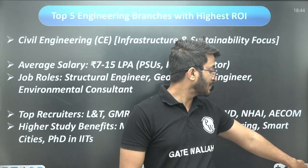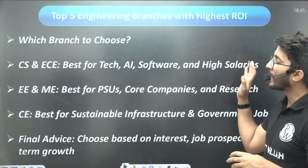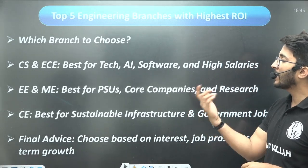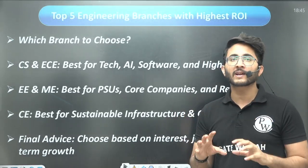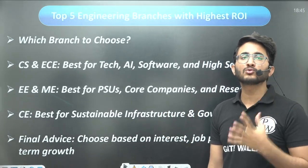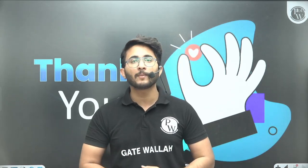In today's video you have learned which branches offer the best career options. If you are interested in tech, AI, software, and high salaries, choose CS or ECE. For electrical and mechanical, PSUs, core companies, and research fields are great options. For sustainable infrastructure and government jobs, civil engineering is ideal. The final advice is to observe your interests — sit alone, discover yourself, and choose the branch that best suits you. Whichever branch you choose, writing GATE or related examinations will give you multiple career options.